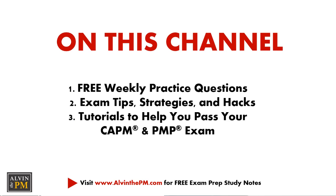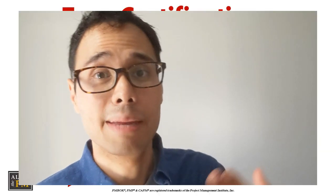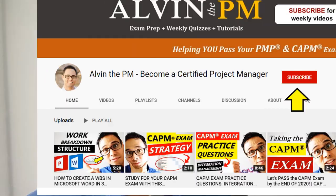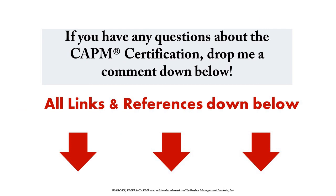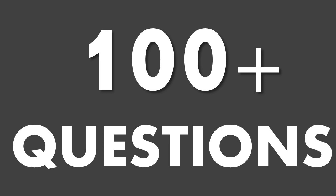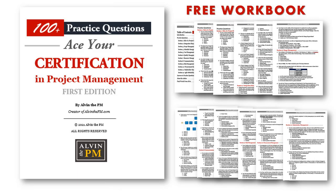Welcome back to my channel. My name is Alvin, and I'm here to give you the best tips and tricks in project management so you can pass your CAPM exam and PMP exam on your first try. If you're new to the channel, consider subscribing. Also, be sure to stay until the end of the video to grab a free practice workbook containing more than 100 practice questions designed to help you pass your CAPM and PMP exam.